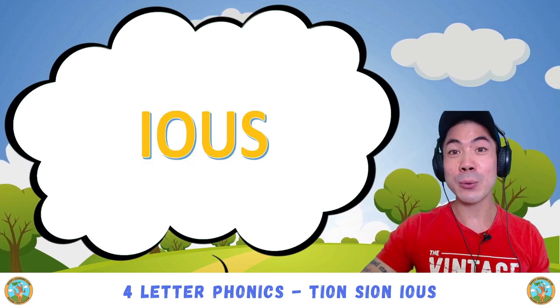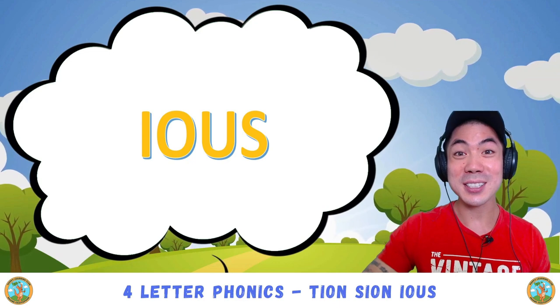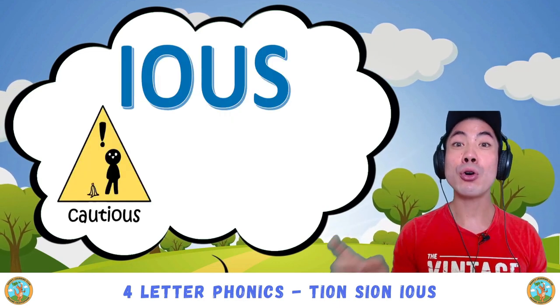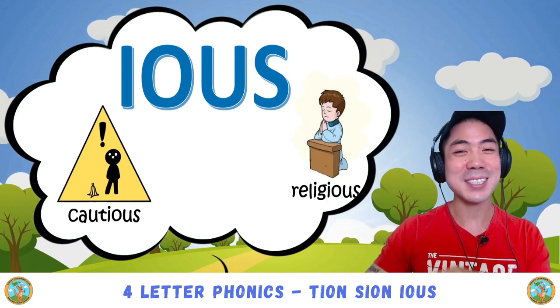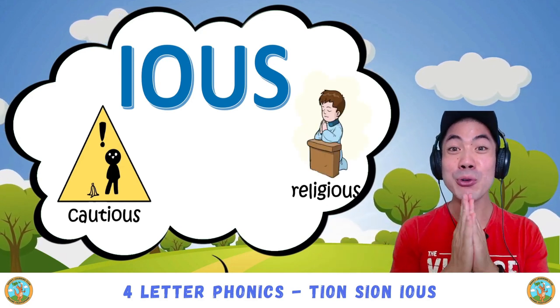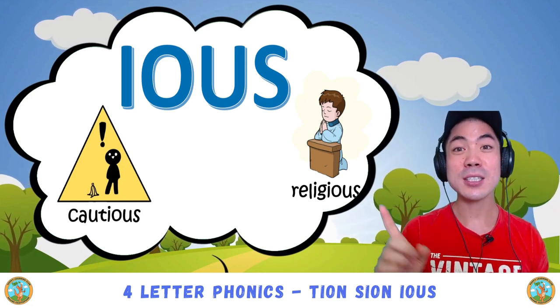But there is also another way to sound it, which is just 'us'. For example, cautious. Good! And then there is religious — us — religious. Good!